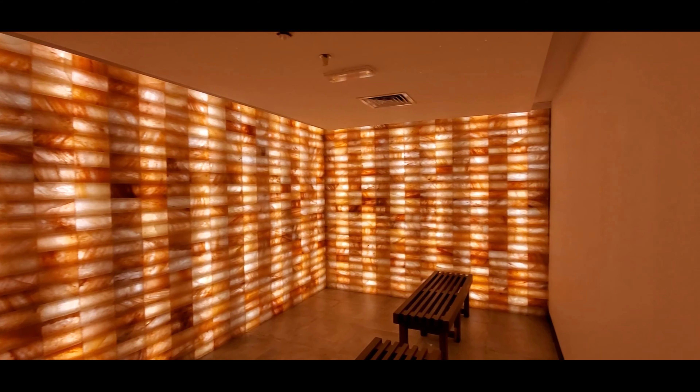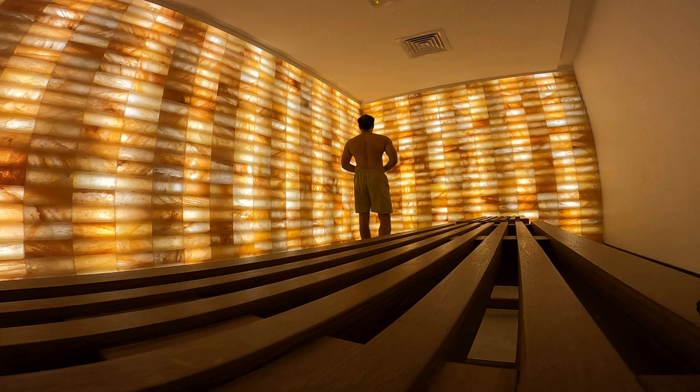For general respiratory hygiene, visiting your local salt therapy facility once or twice a week will enhance lung capacity, boost the immune system, reduce stress, and aid better sleep. Healthy lungs and a clean respiratory system are essential for vitality, energy, and longevity.